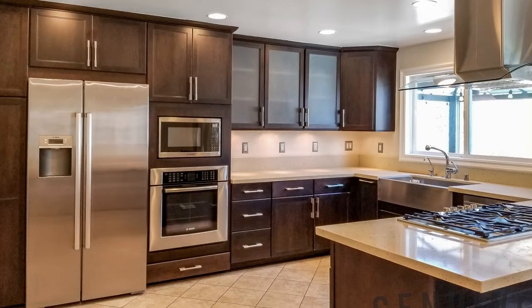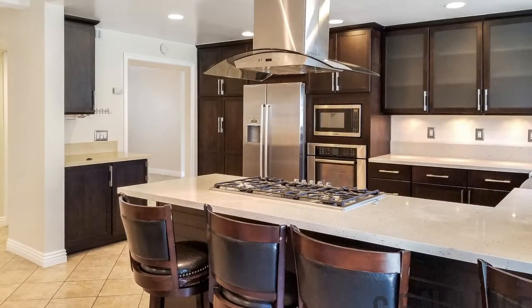The kitchen features custom cherry wood cabinetry, gorgeous countertops, and state-of-the-art stainless steel appliances.